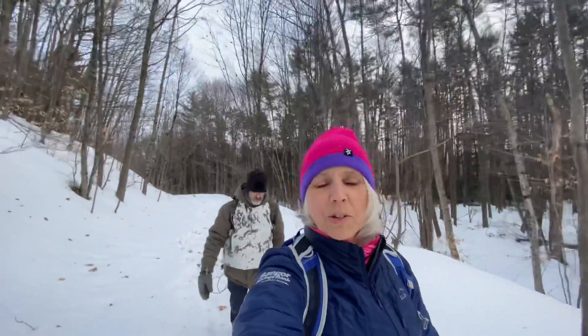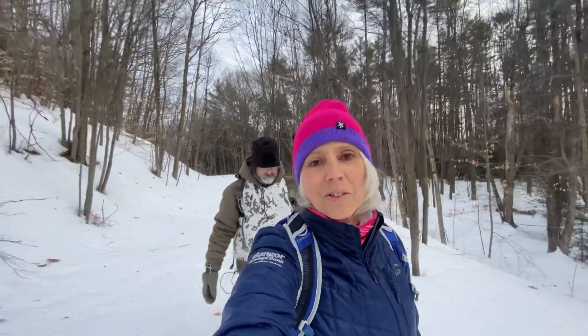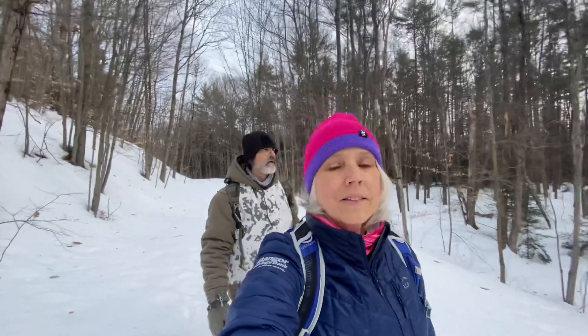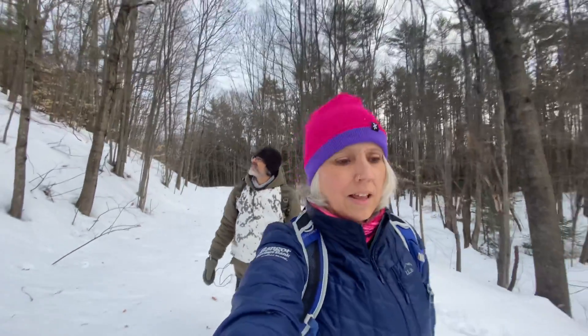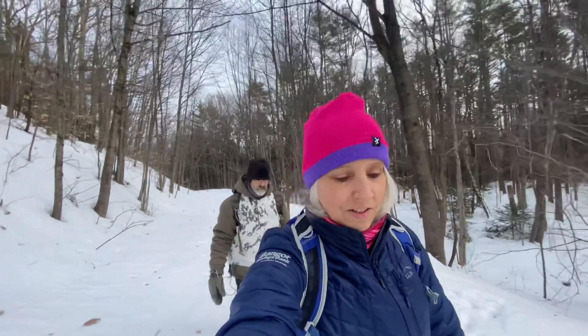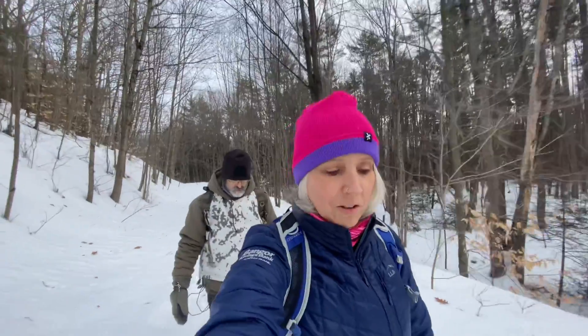Some things about my new boots: they weigh 12 ounces, which is really pretty light for winter hiking boots. They are all-weather so they're waterproof — typically I only go waterproof in the winter. During the other three seasons I'd rather have trail runners that are not waterproof, but hiking in Maine in the winter I like to keep my feet dry.